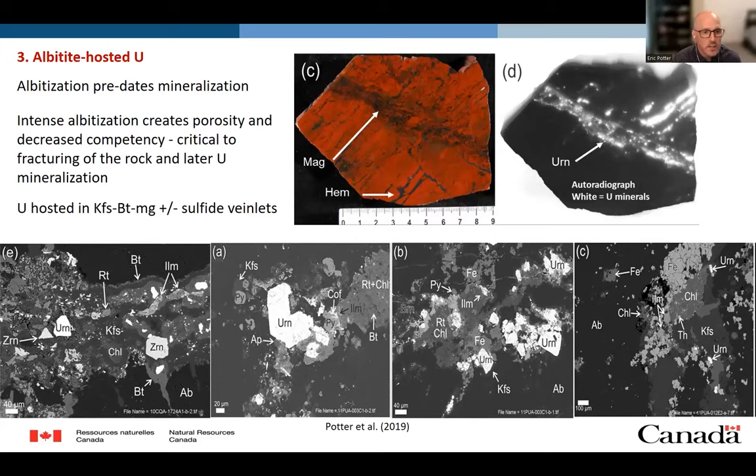That porosity during albitization is really critical for weakening the rock, which allows brecciation and focusing of fluids for later mineralization. In thin section, uranium is hosted in K-feldspar–magnetite veins, plus minor sulfides such as chalcopyrite, pyrite, bornite, et cetera. We do see some enrichment in zircon as well as some co-precipitated thororite.